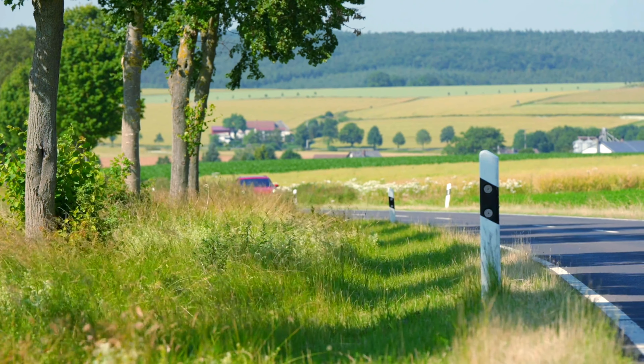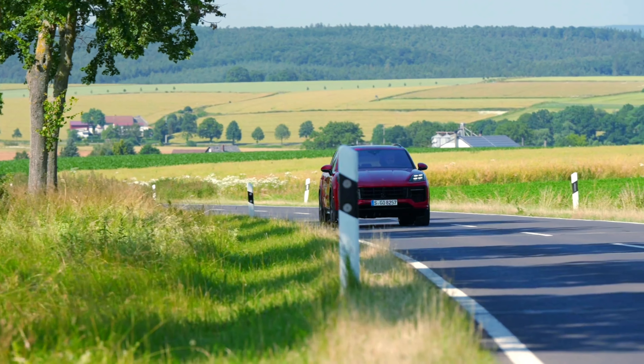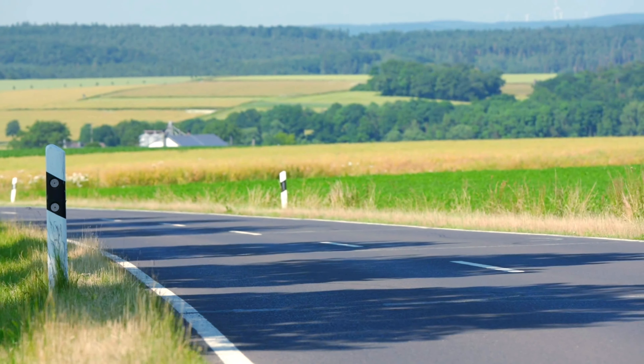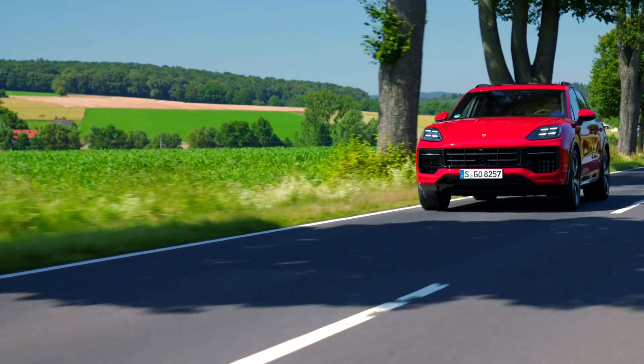The GTS inherits performance-enhancing components from the Turbo GT model, including a water-cooled all-wheel drive system which improves steering response. The vehicle's ride height is lowered by approximately 0.4 inches compared to previous models, contributing to improved stability during cornering and overall agility.